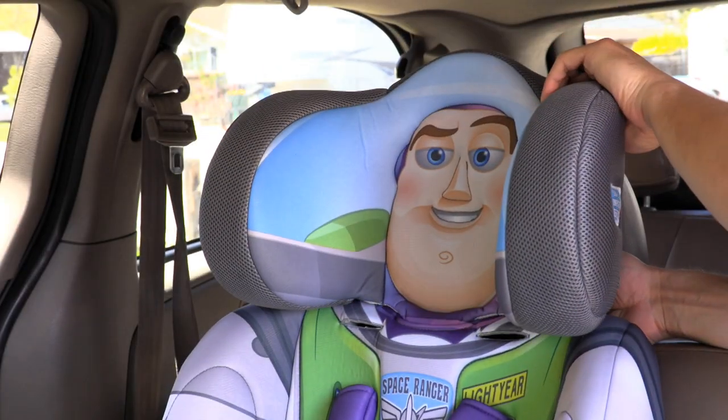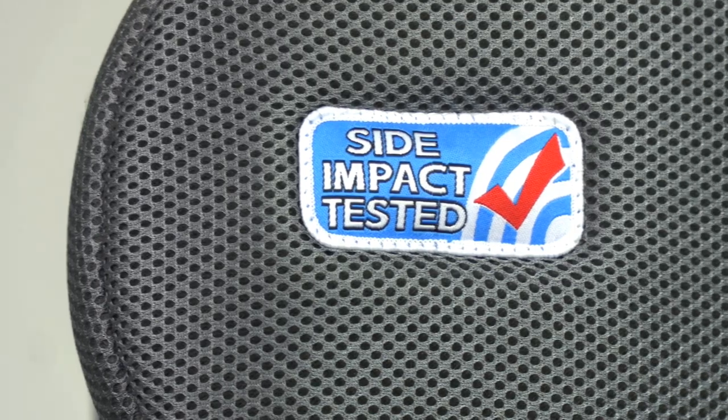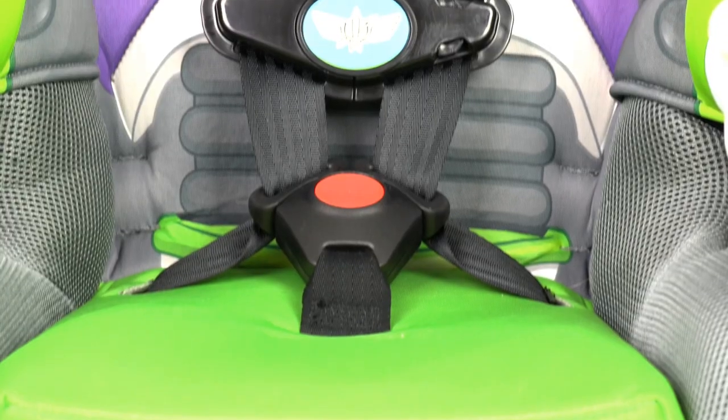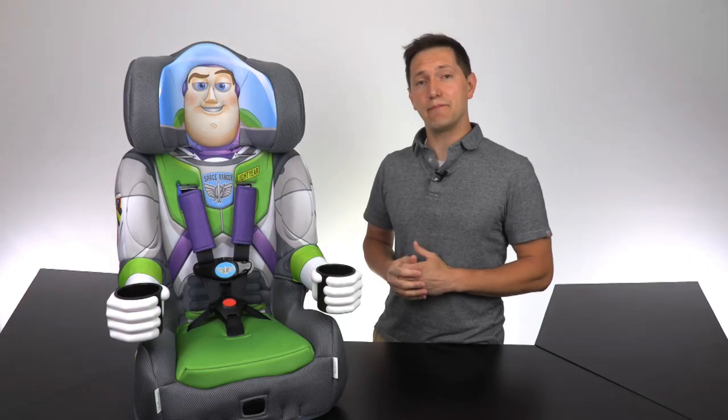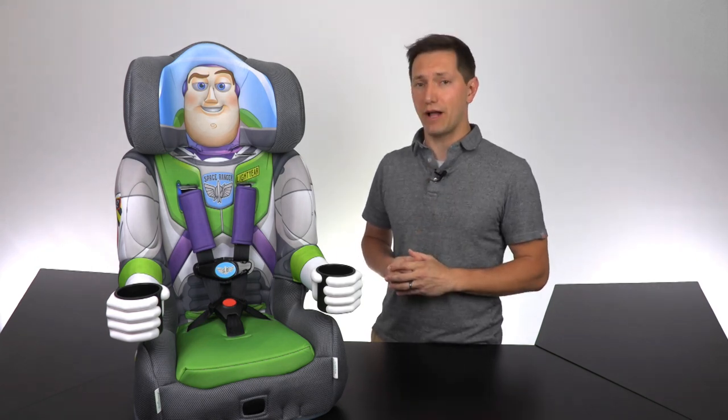The adjustable deep headrest is made of EPS foam for superior side impact protection and comfort. And the green seat pad is comfortable and machine washable. This seat may not be constructed of teryllium carbonic alloy, but it is made of high-impact polypropylene for extreme durability and safety.